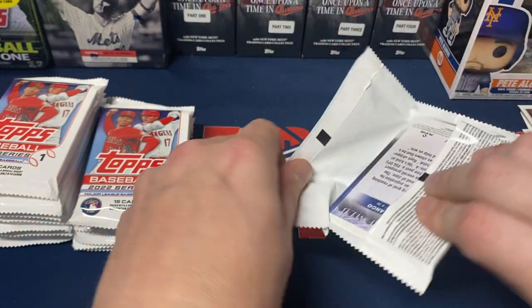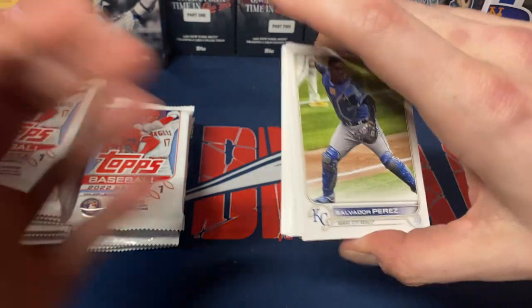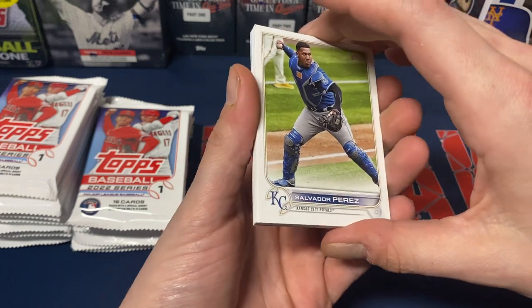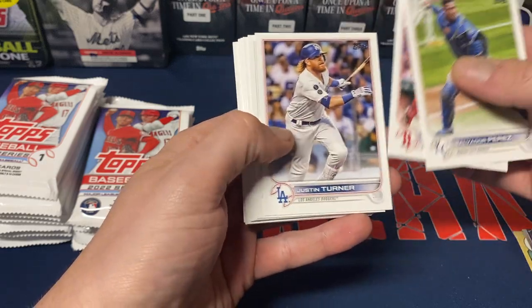We'll also see if we can get lucky with a patch or an auto. In my experience these have been okay overall — I have pulled an auto out of one and two or three patches, not out of this year's but last year's at least.